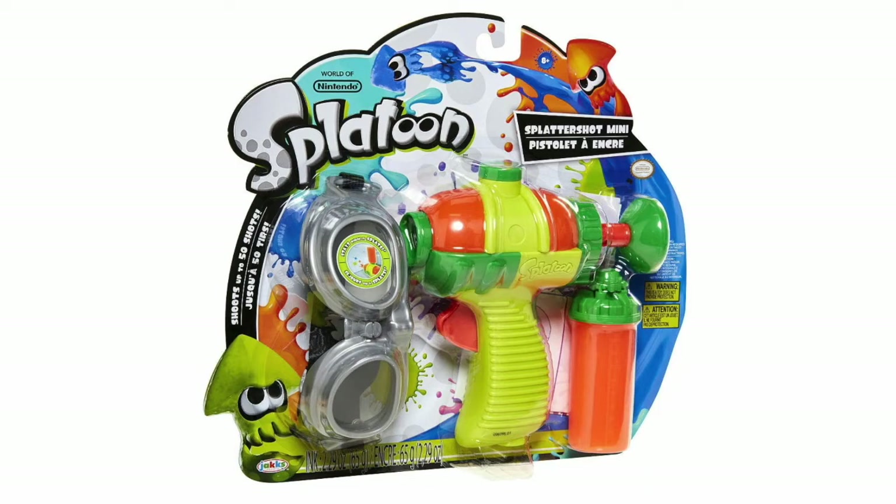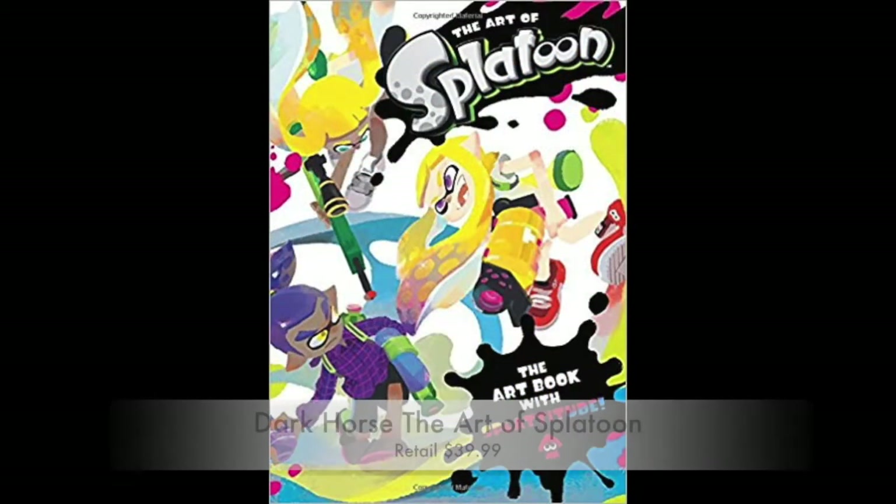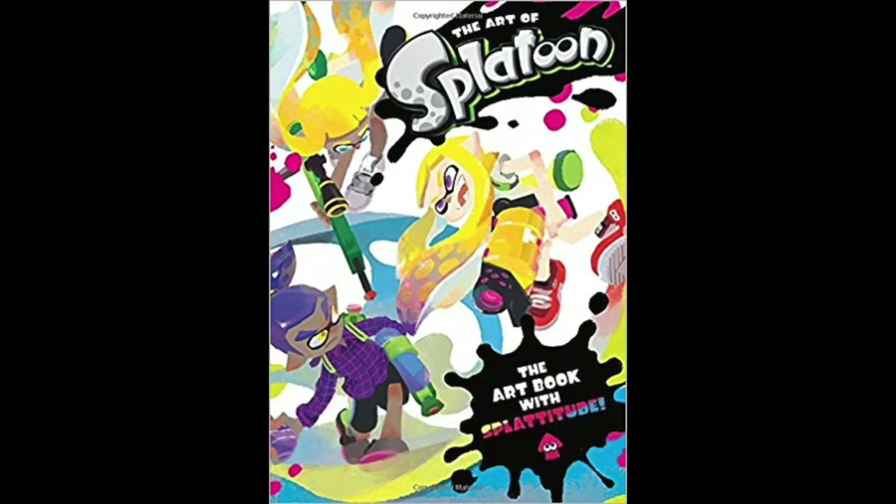Those are my top two toys for a Splatoon fan. When you get together with family and friends over the holidays, you want something nice for the coffee table — so here we have The Art of Splatoon, the only art book with splatitude. It is totally worth the cover price of $39.99, filled cover to cover with concept art, key art, and stage design art in one great hardcover package.